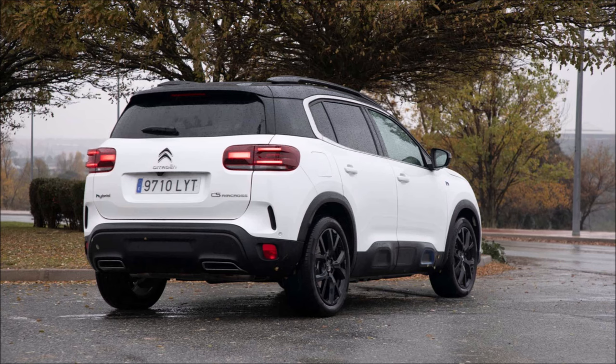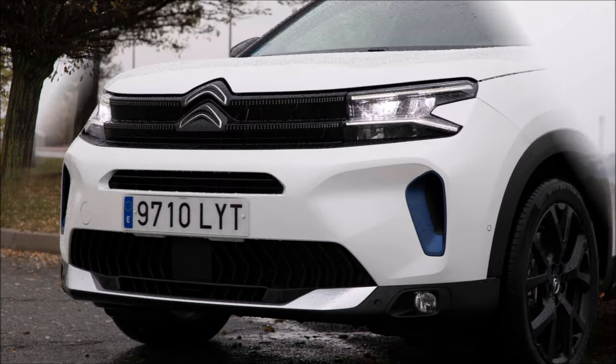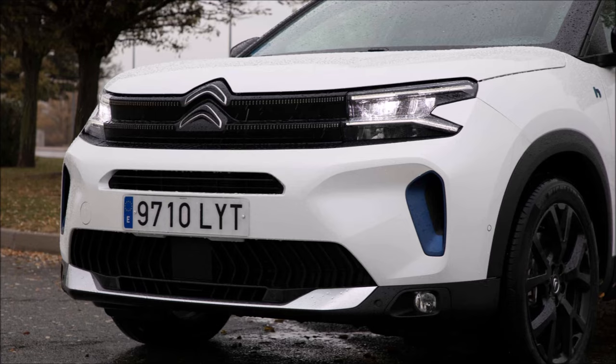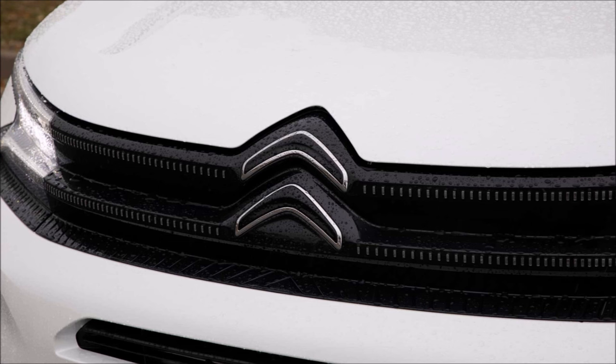It also happens to be the most comfortable compact SUV available. We decided to test the top-of-the-range model, which is a combined 225 HP plug-in hybrid. There is another 180 HP version with the Zero label and the E-Series finish. It also comes with 130 HP gasoline and diesel engines, both with the C label.